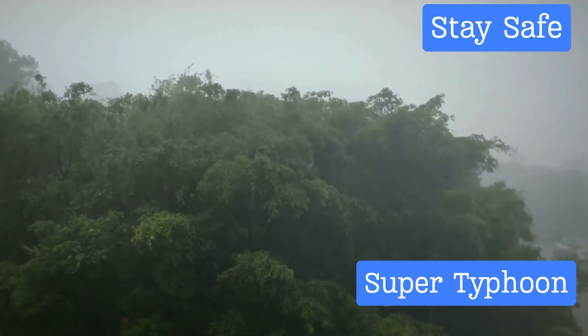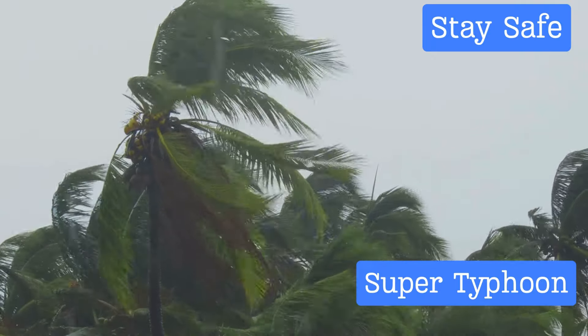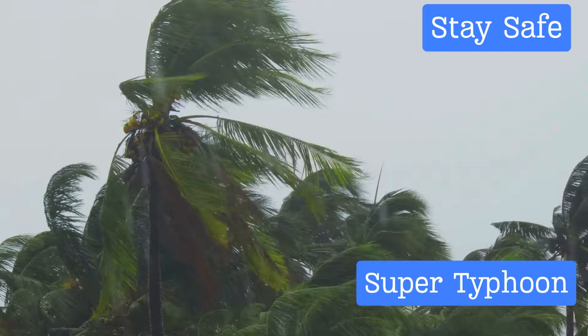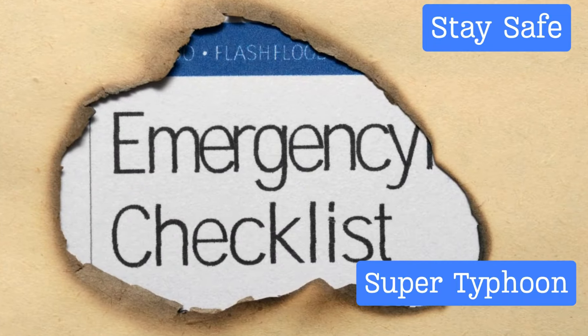Third, avoid using candles. They may seem like a good source of light when the power is out, but they pose a significant fire hazard. In the midst of a typhoon, the last thing you want is a fire. Instead, use flashlights or battery-powered lanterns — they're much safer and provide ample light.